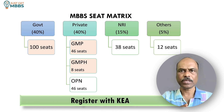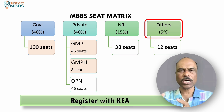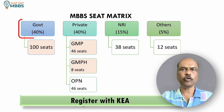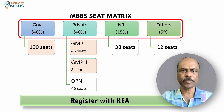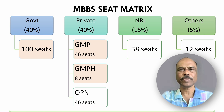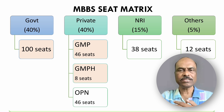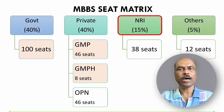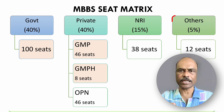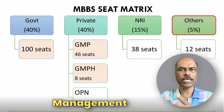If you take any private medical college in Karnataka, they typically offer four categories of seats: government seats, private seats, management quota or others quota, and NRI category. 40% of the total seats are offered under government seats, another 40% under private category, 15% under NRI category, and 5% as others category, which is also normally known as management quota in Karnataka.